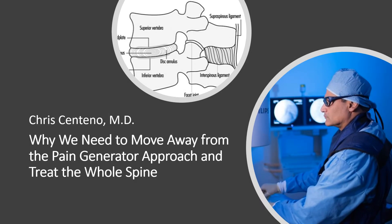Hi, it's Dr. Centeno, and I'd like to talk to you today about why we need to move away from the pain generator approach and treat the whole spine.